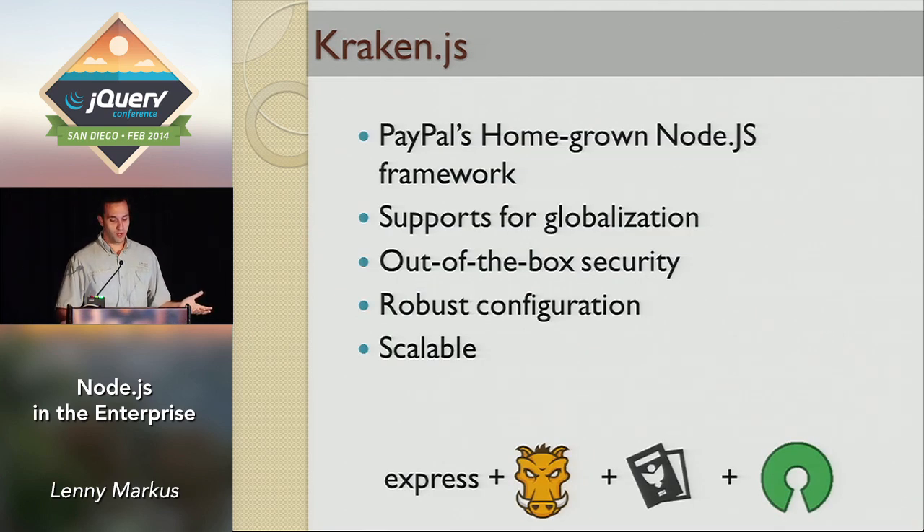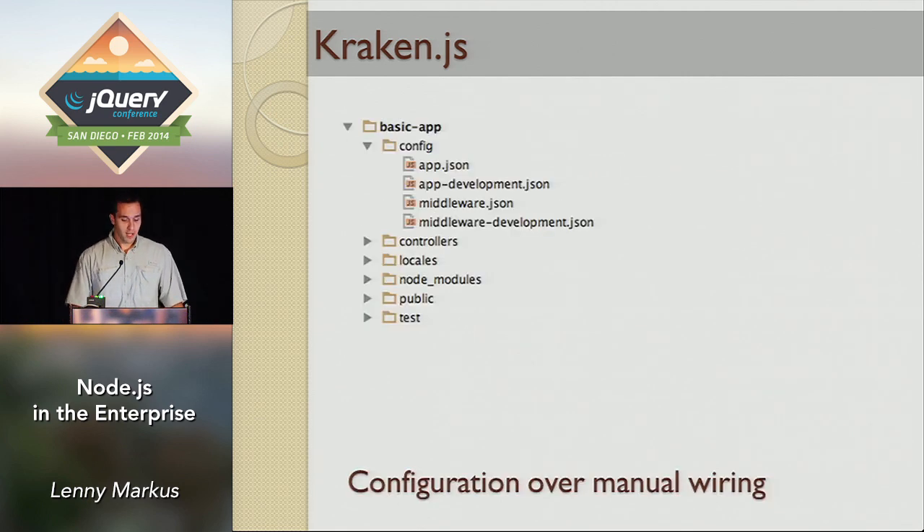So what's Kraken? It's our homegrown Node.js framework with support for globalization, security, and configuration — built using all open-source components. This is a big change from PayPal two years ago where we tried to customize and 'PayPalize' everything. With this framework we very consciously wanted to do the same thing everybody else was doing, so we don't have our own mystery framework that you have to waste time training people on when you hire them.